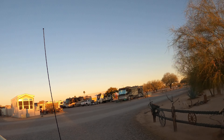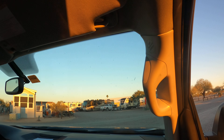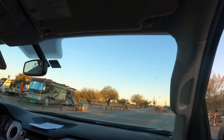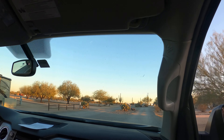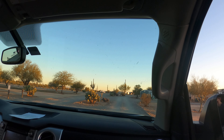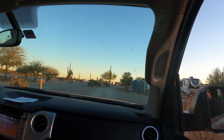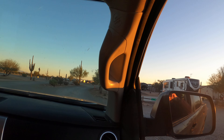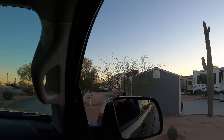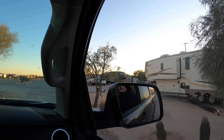Straight across here is some more of the D section. We won't go around it too much — D sections are the original part of the park. The lots are a lot smaller. Not that they're not nice, it's just they're smaller, and everybody's crowded in a little more. The E section has the largest lots, the F section has the next biggest lots, and the Ds are the smallest.